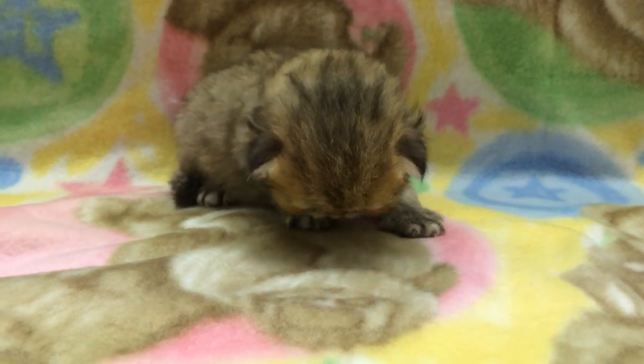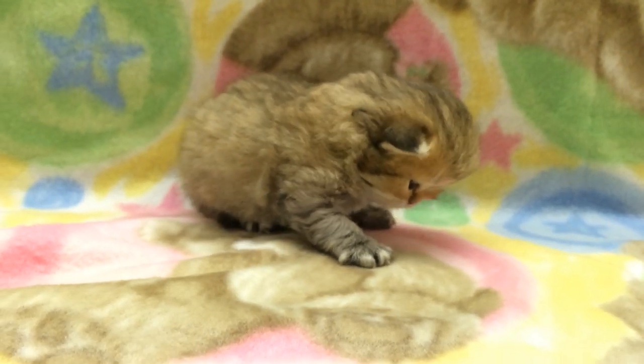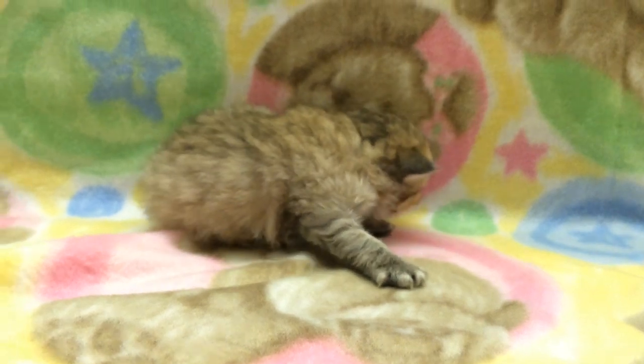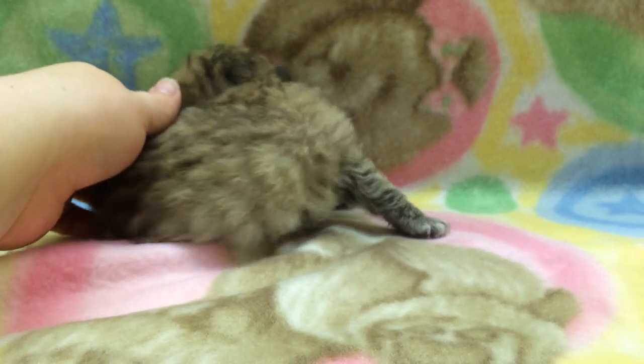Or you can pay the full amount right now, just depending on what you want to do. She is a little sweetheart and she's just trying to learn how to get up on her feet and walk around.